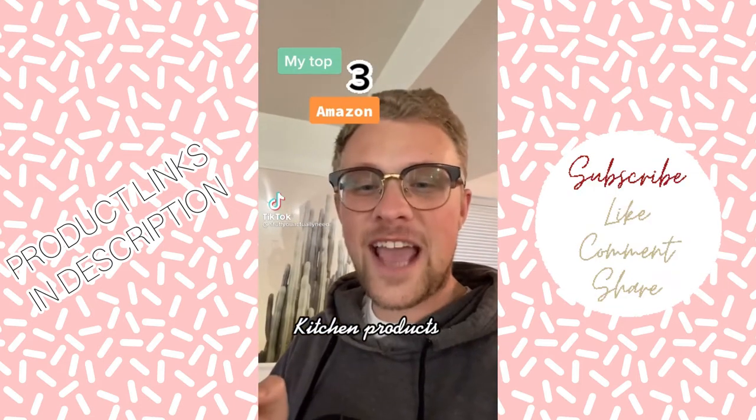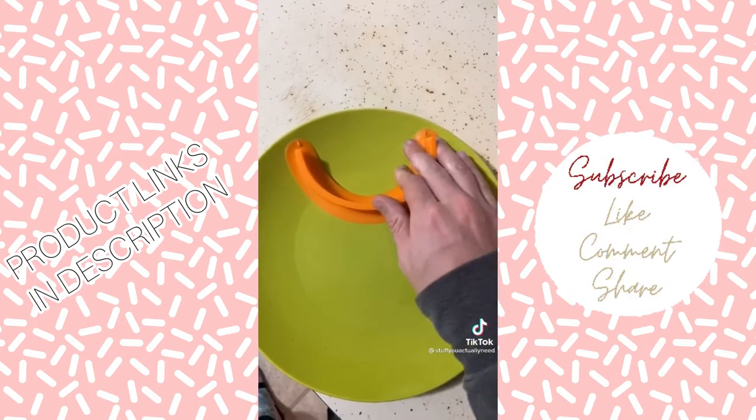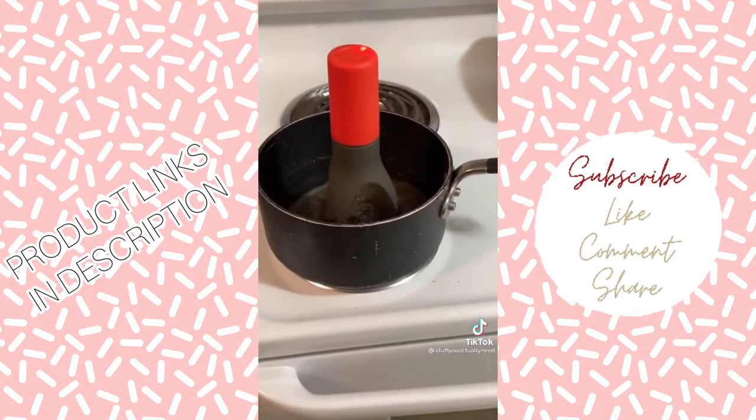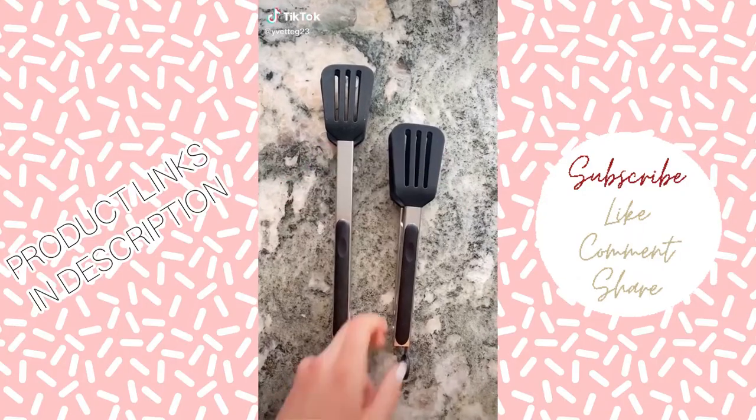Here are my top three Amazon Kitchen products. Number one is my food cubby that makes it easy to separate different foods so they don't touch. Number two is my automatic saucer gravy stirrer, so you can walk away and not worry about it. And number three is my clip-on sauce cup.